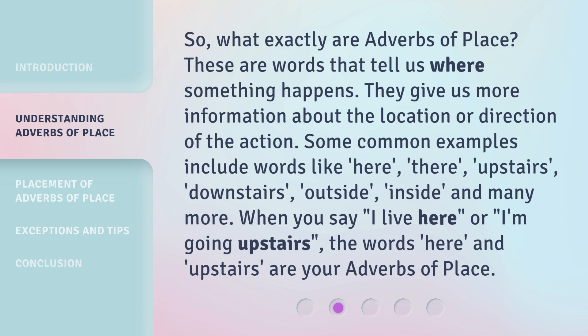When you say, 'I live here,' or 'I'm going upstairs,' the words 'here' and 'upstairs' are your adverbs of place.